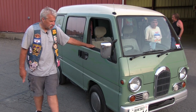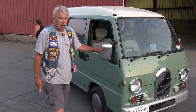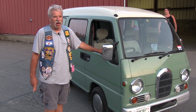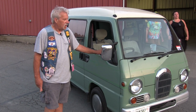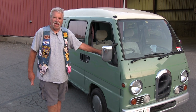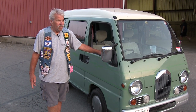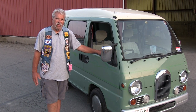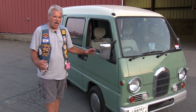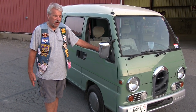It's a Subaru Sambar van — S-A-M-B-A-R. It's what they call a Kei van, K-E-I. They're designed strictly for the Japanese market. They're real small. In order to be considered this type of van, it has to be a certain size and a certain horsepower — they're not allowed to go over 80 horsepower.